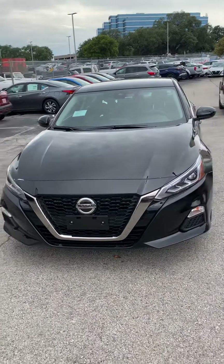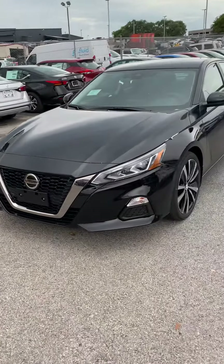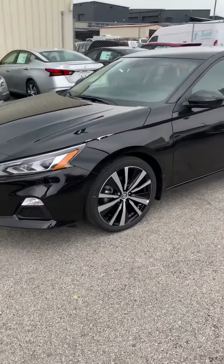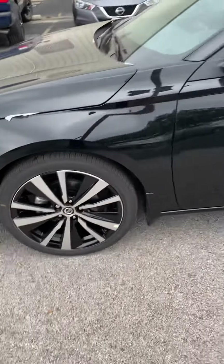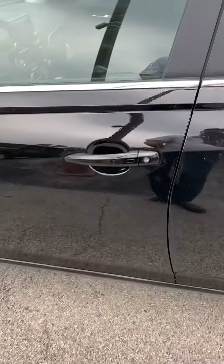Hi, this is Fadi over at Ansira Nissan. I just wanted to shoot you a quick video on the 2020 Altima SR. It's a beautiful vehicle with sportier tires, 18-inch rims, and it does have keyless entry and remote engine start.